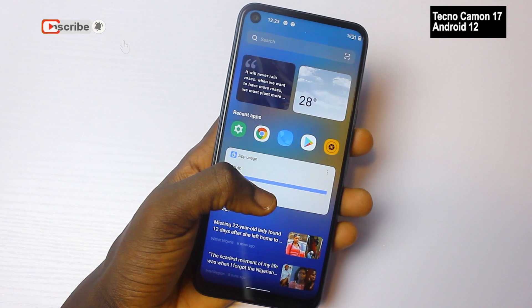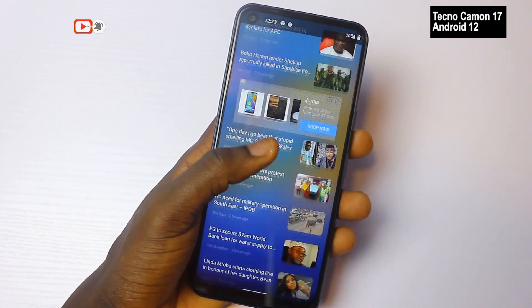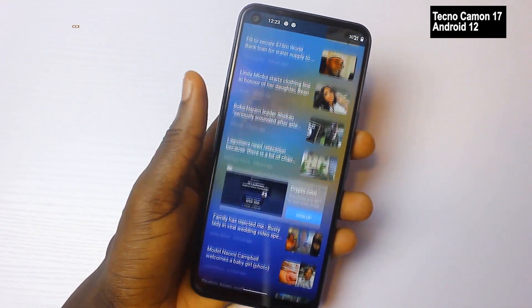For those who are interested in how to install it on the Tecmo Camo 17, there's a link below in the description. Just click it — it gives you step by step instructions on how to go and install Android 12 on the Tecmo Camo 17.